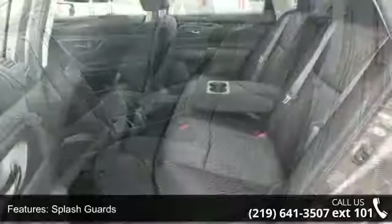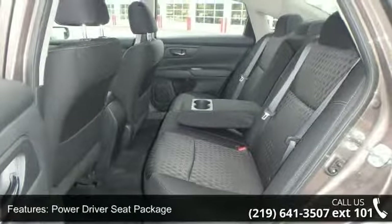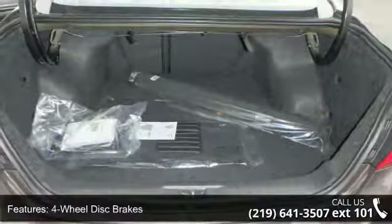Six-way power driver seat, four-wheel disc brakes, six speakers, air conditioning, electronic stability control, tachometer and ABS brakes. If you are looking for a new car, this might be the one.